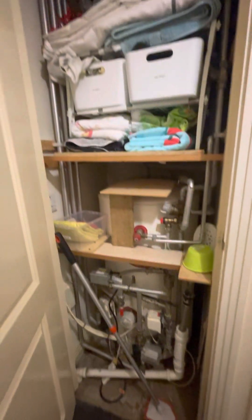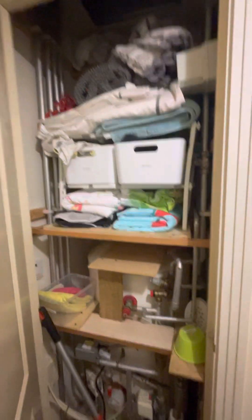There is a storage cupboard in the hallway which houses the water tank and some shelving.